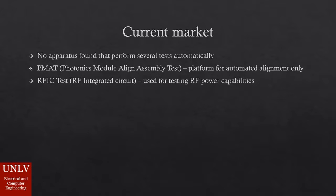Regarding the current market: there are no devices available that can perform several tests automatically. Separate devices used for specific tests have to be manually calibrated and are very expensive.